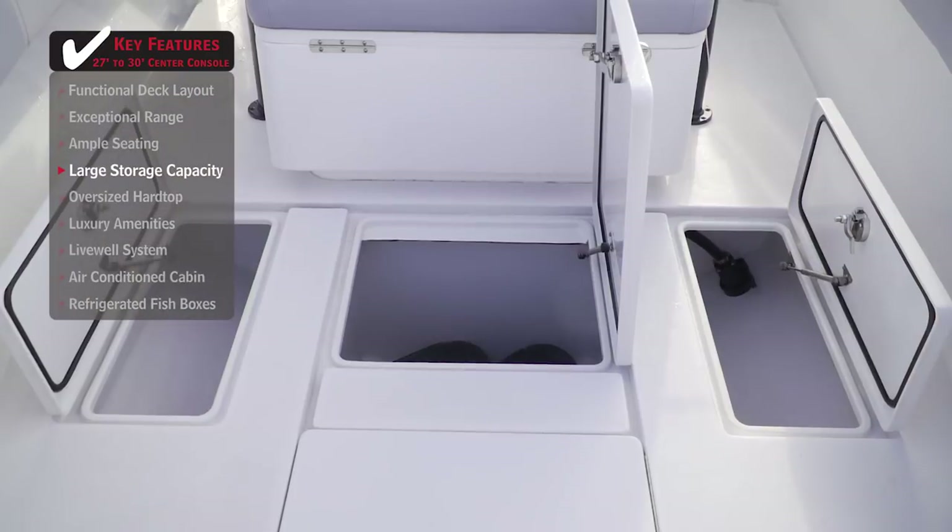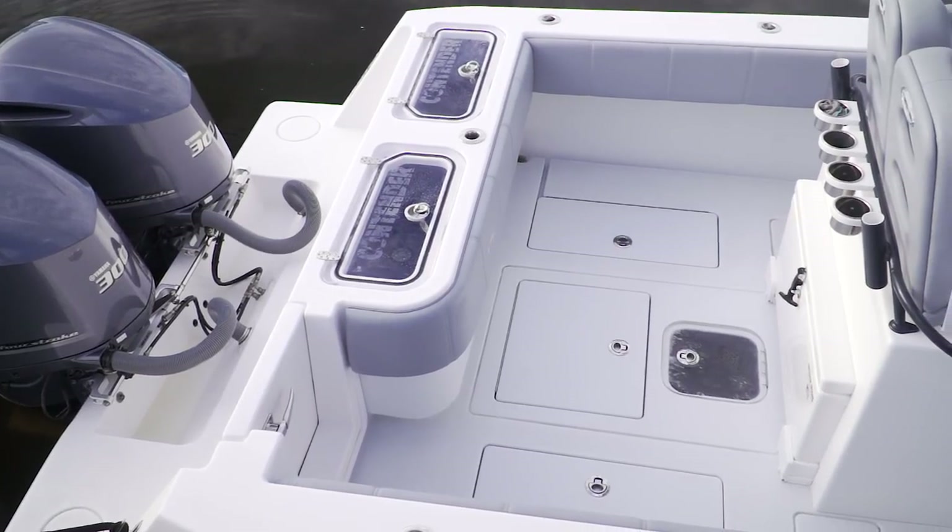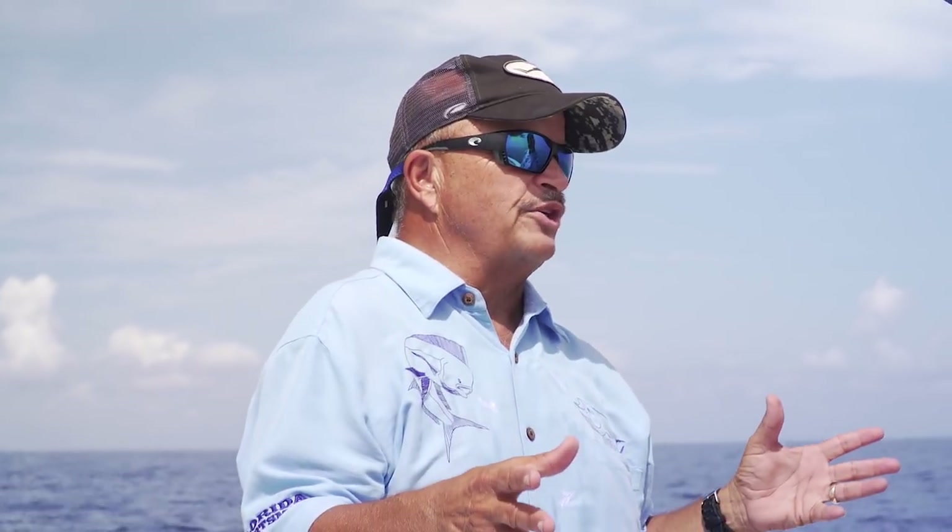There's a 560-quart box underneath the bow deck, a 300-quart box behind that, and a couple of 75-gallon boxes as well. The wide open spaces up front are impressive, but there are even more features toward the back of the boat.